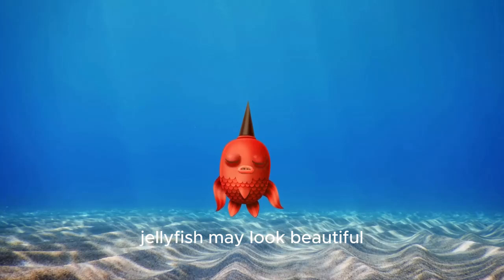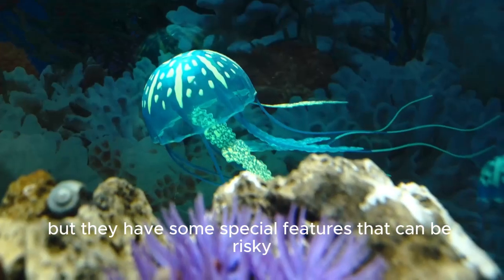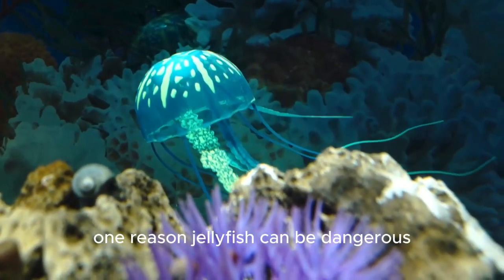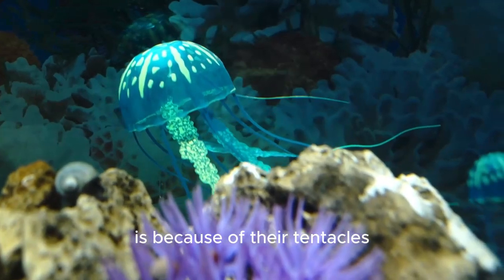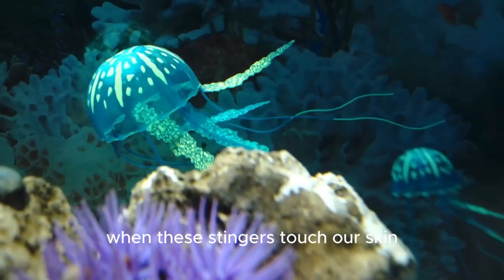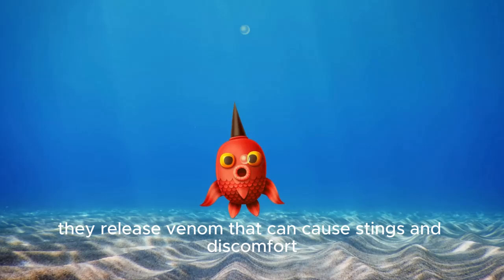Jellyfish may look beautiful with their flowing tentacles and translucent bodies, but they have some special features that can be risky for us humans. One reason jellyfish can be dangerous is because of their tentacles. They have tiny stingers called nematocysts on their tentacles. When these stingers touch our skin, they release venom that can cause stings and discomfort.